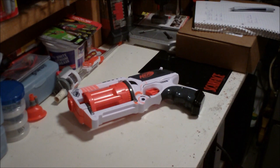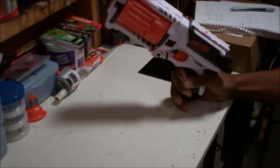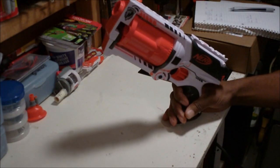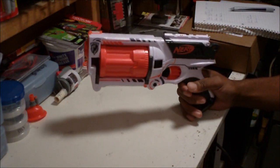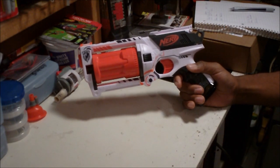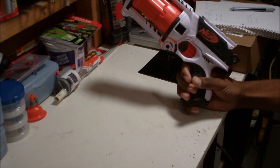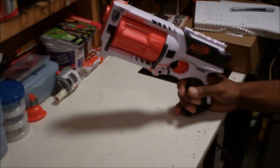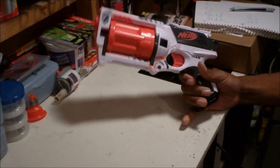The Whiteout series has released — it is in stores now. They're only at Walmart, it's a Walmart exclusive. My store had a display set up with all the guns in it, and for the most part they were pretty reasonably priced. The Maverick was ten dollars, Night Finder eight something, the Deploy was twenty, and the Long Strike was twenty-five.